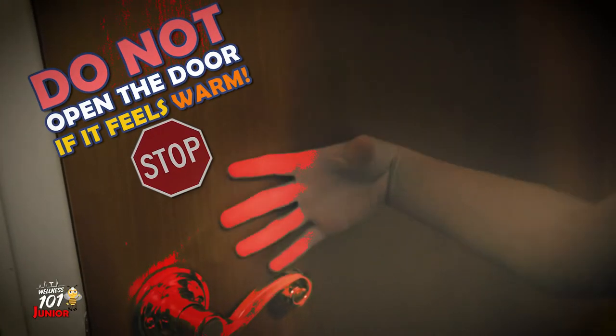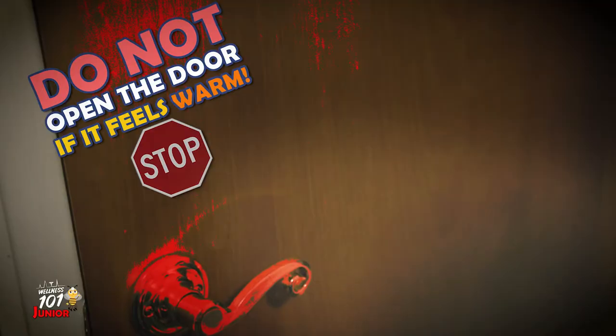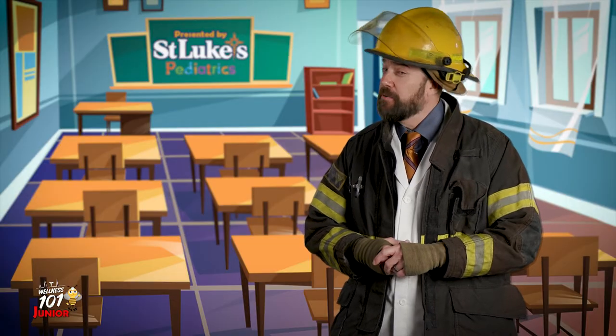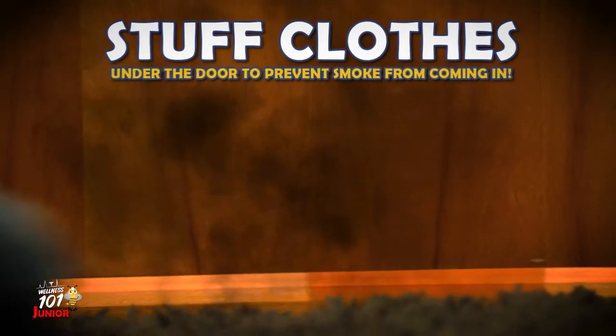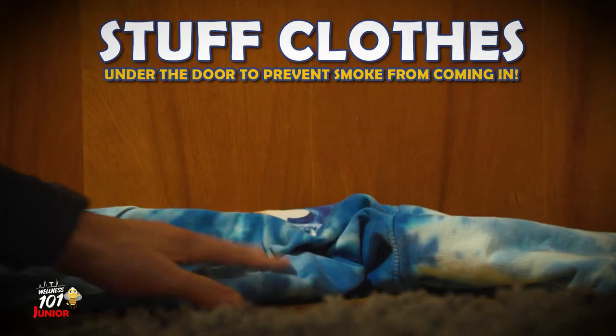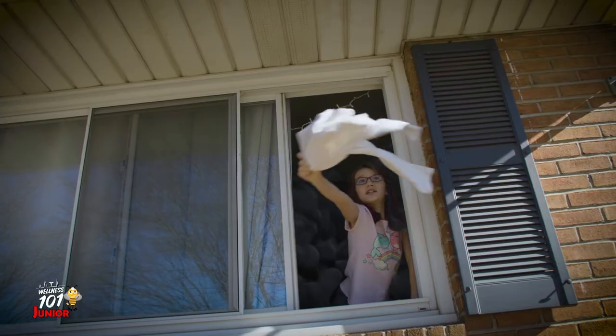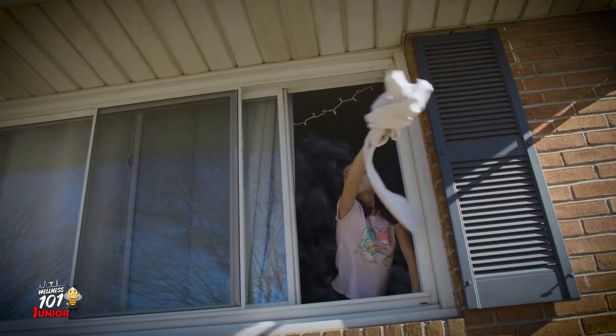Do not open the door if it feels warm to the back of your hand — a warm door could mean there's fire on the other side. Use another exit instead if possible. However, if your exit is blocked, stuff clothes under the door to prevent smoke from coming in. Dial 911, then open a window and wave something white like a pillowcase or a t-shirt to signal for help.